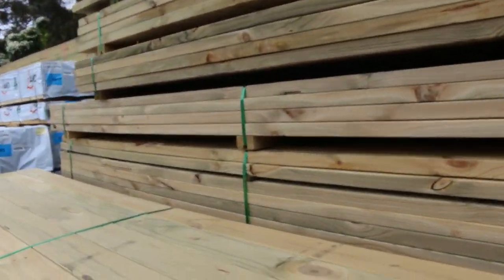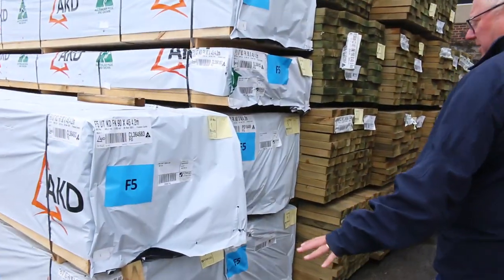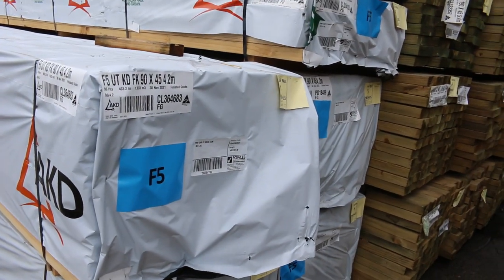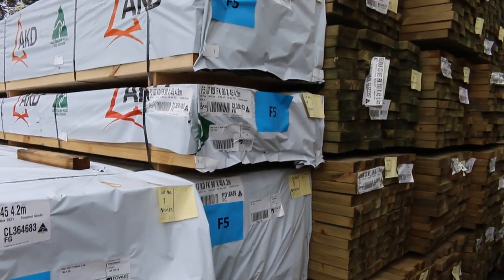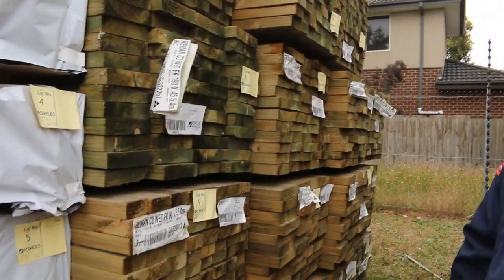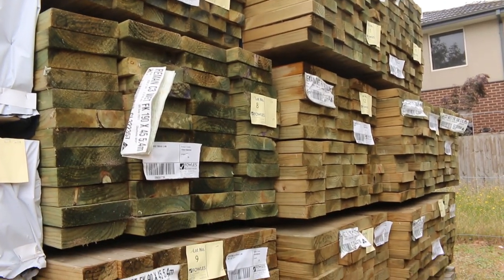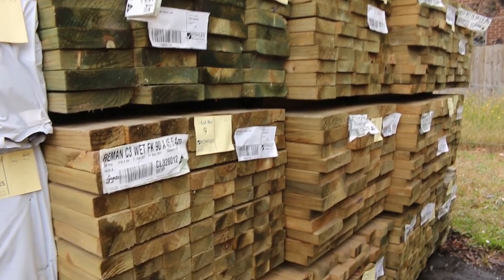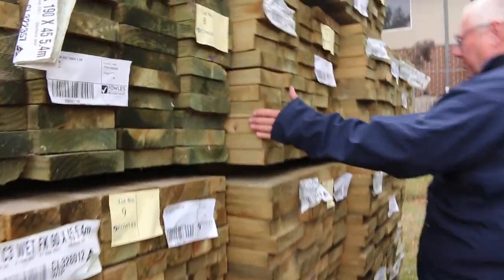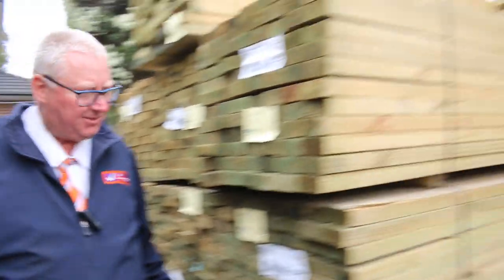Making our way over here now. Also all new this week, some 90x45 F5 pine, which is where we start off tomorrow's auction. A few packs — half a dozen packs of 4.2s to start things off. Then we get into a bit of long length treated pine. We've got some 90x45 in 5.4s and 6 metres, 190x45 in 5.4s, and there's even a pack of 140x45 in 6 metres. Plenty of treated pine to start things off tomorrow.